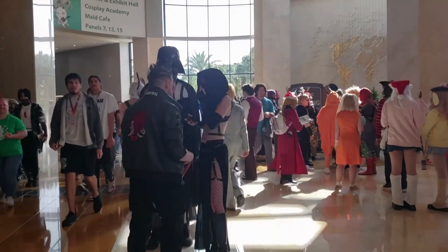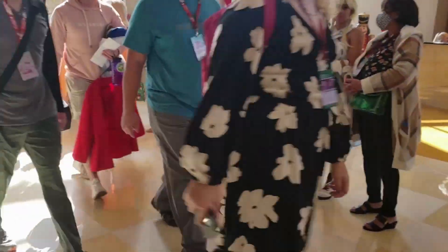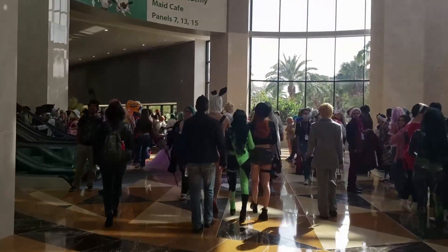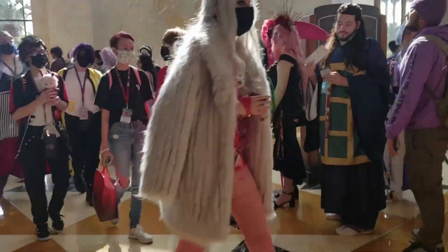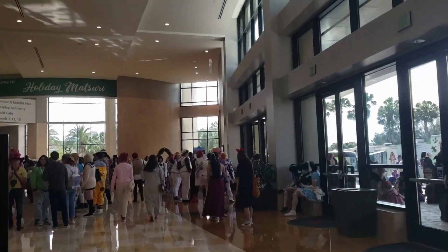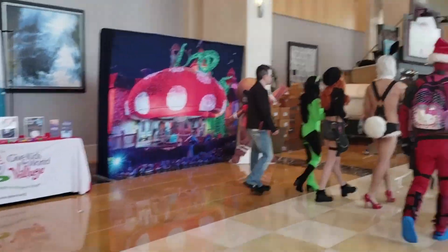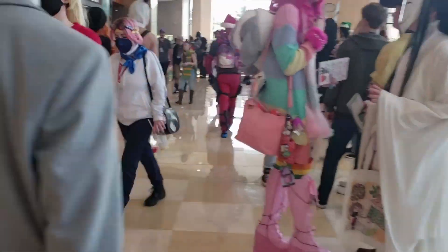Here we are at the con — Holiday Matsuri, I hope I'm saying that correctly. For short it's called Hall Mat. I'm just kind of walking through the halls here and looking at cosplays as I go by. This is basically what day one looks like — not a lot of people. Usually a lot of people on Saturday, but super excited.